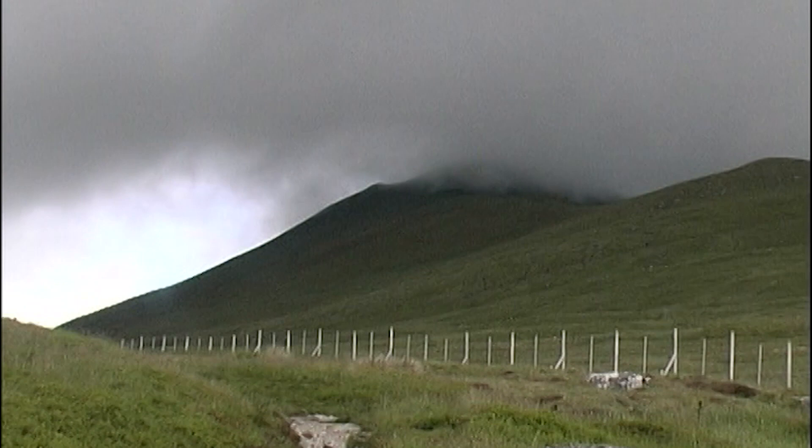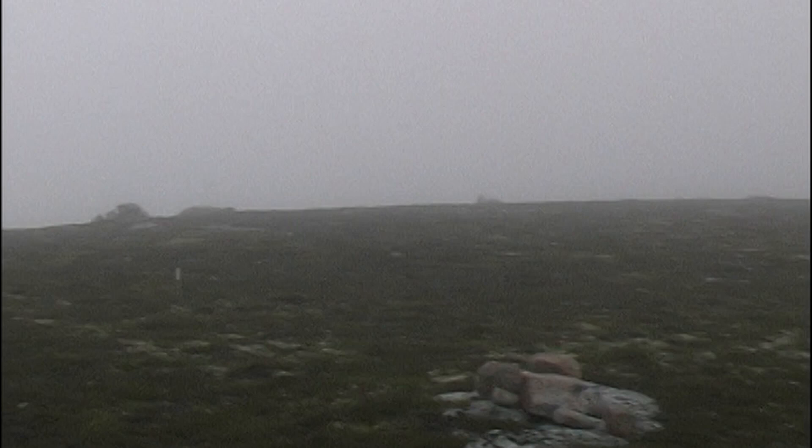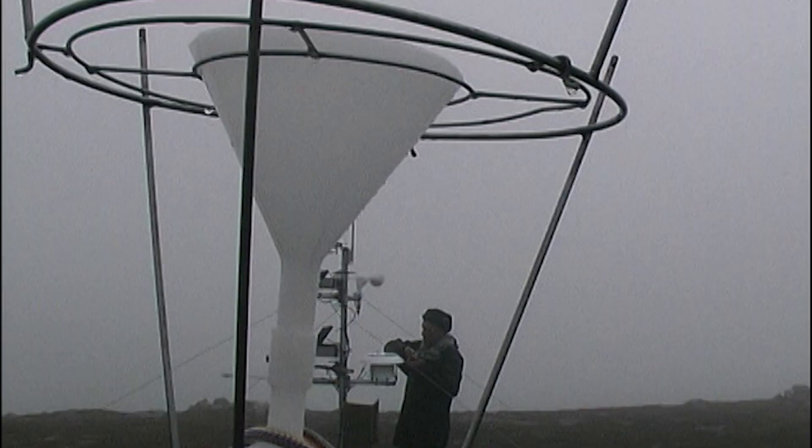Meanwhile, high on the lonely mountaintop, scientists look for climate change clues in the mist, sometimes the snow, and increasingly often in that famous Scottish rain.